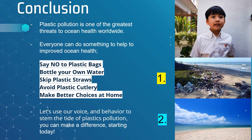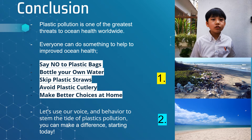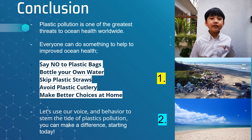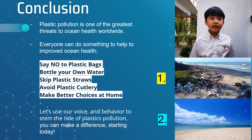Conclusion. Plastic pollution is one of the greatest threats to ocean health worldwide. Everyone can do something to help improve ocean health. Say no to plastic bags. Bottle your own water. Skip plastic straws. Avoid plastic cutlery. Make better choices at home. Let's use our voice and behaviour to stem the tide of plastic pollution. You can make a difference starting today. Thank you.